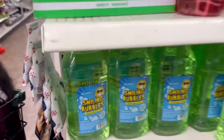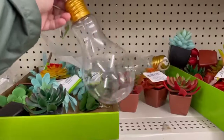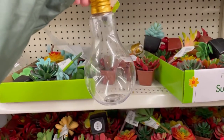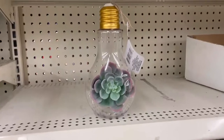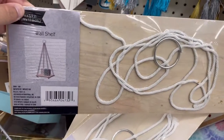Oh my god, they have these big bubbles. Oh my god, look at the little light bulb, so cute — maybe put a succulent in there. Look at this wash house, they're cute.